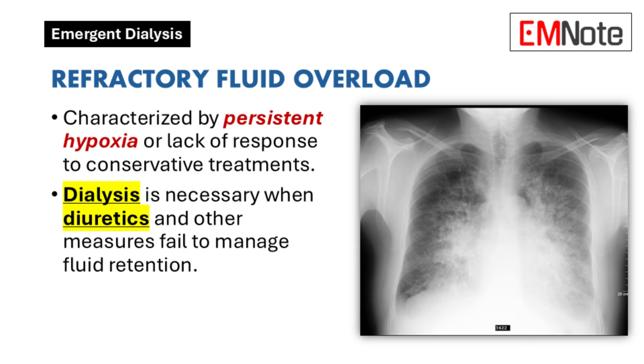Refractory fluid overload: Refractory fluid overload is another critical indication for emergent dialysis. This condition is characterized by persistent hypoxia or a lack of response to conservative treatments such as diuretics. When patients cannot manage fluid retention through these measures, dialysis may be required to remove excess fluid and alleviate symptoms such as shortness of breath and swelling.